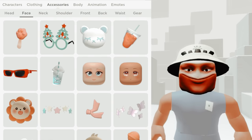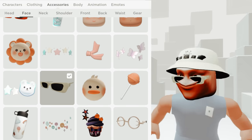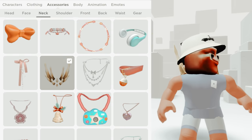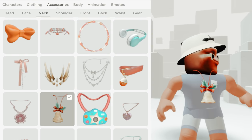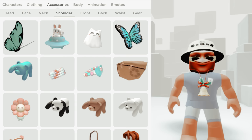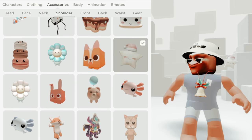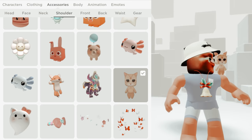Now the face accessories. Okay, that matches. I like it. Maybe some — this one. Okay, cute. Cat. Cat.